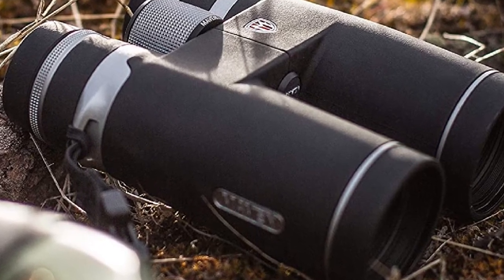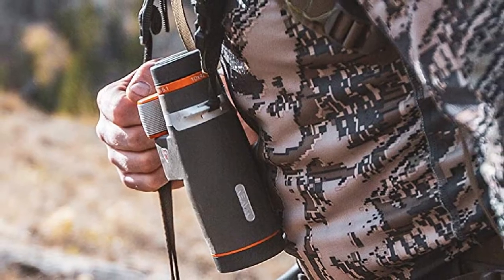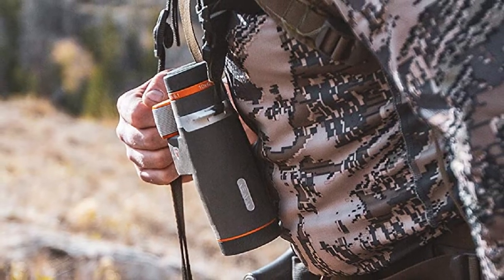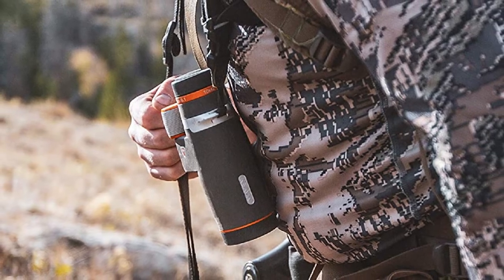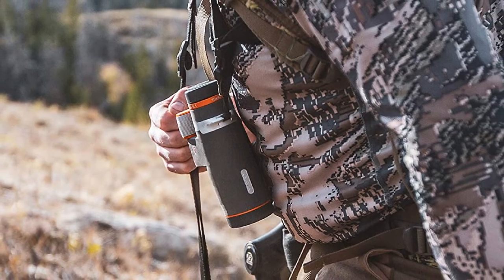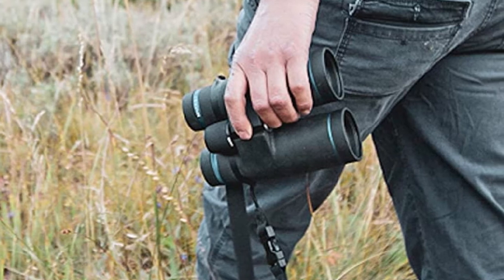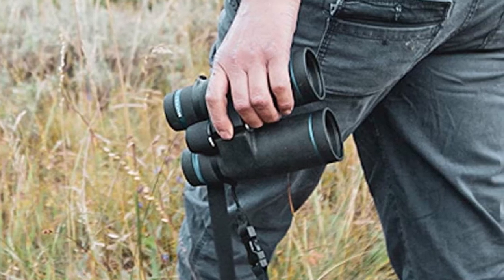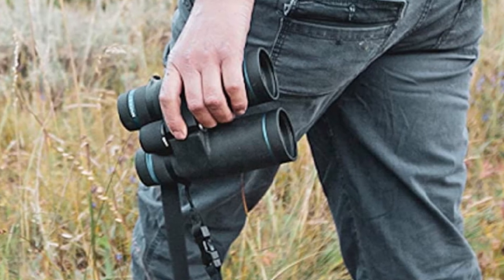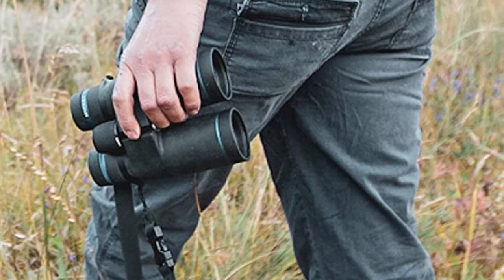These birding binos are about as durable as they come. The chassis is constructed from a tough magnesium alloy, and they are O-ring sealed and nitrogen-filled to prevent fogging. Maven B1 binoculars are also completely waterproof and pressure-tested to a depth of 1 meter for 30 minutes, IPX7 standard. Still not convinced? These binoculars won the National Geographic Adventure Gear of the Year Award 2014, Outdoor Life's Best Buy Award 2016, and Gray's Best Award from Gray's Journal 2017.